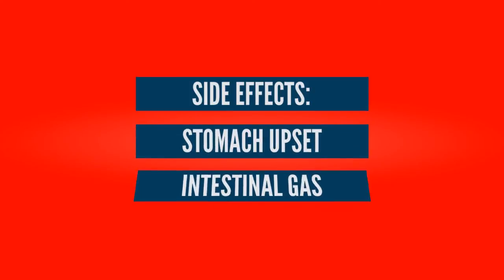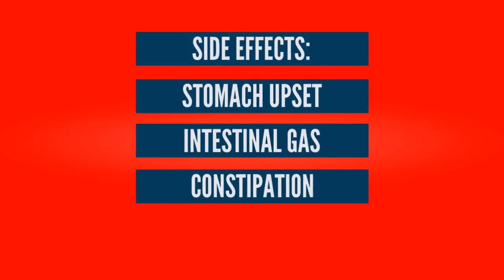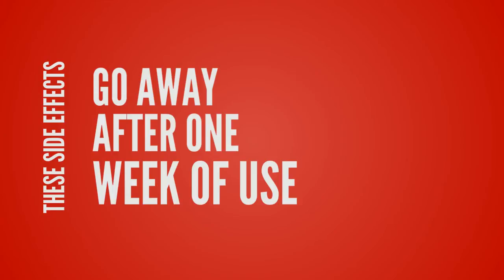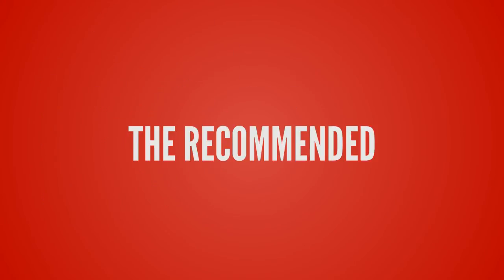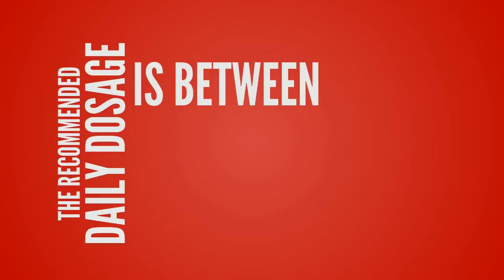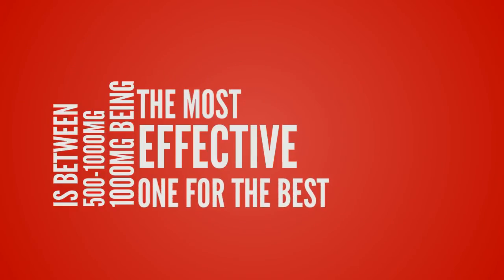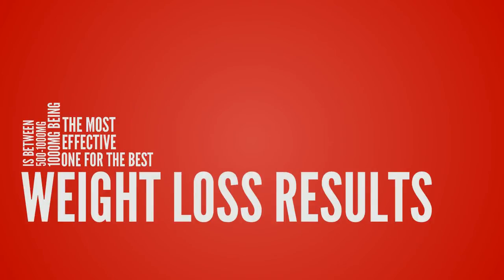The side effects of this product are the following: stomach upset, intestinal gas, constipation, and stomach pain, but all these side effects go away after one week of use. The recommended daily dosage is between 500 and 1,000 milligrams, with 1,000 milligrams being the most effective for the best weight loss results.